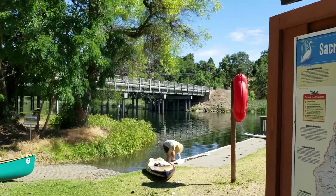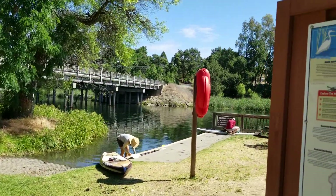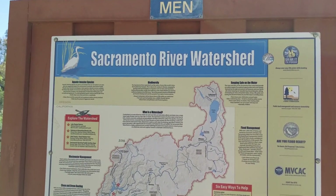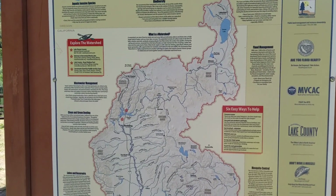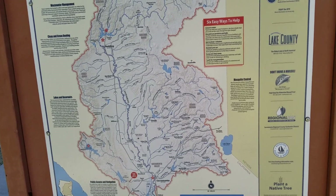This is a really cute little park on the river. We're at Lake Solano, at Cache Creek. I'm stopped here for some interpretive information about the Sacramento River watershed. Cache Creek eventually drains into the Sacramento River and the Delta, and we're gonna head out for a paddle.